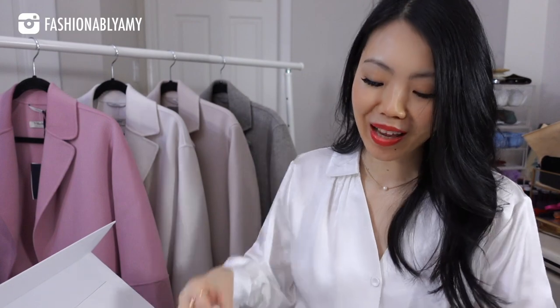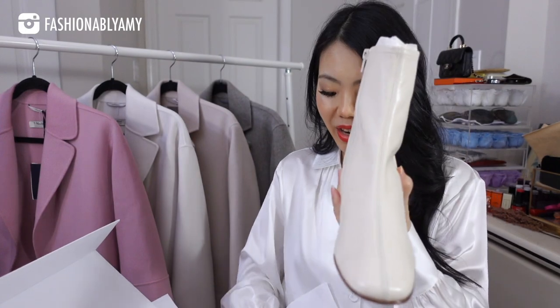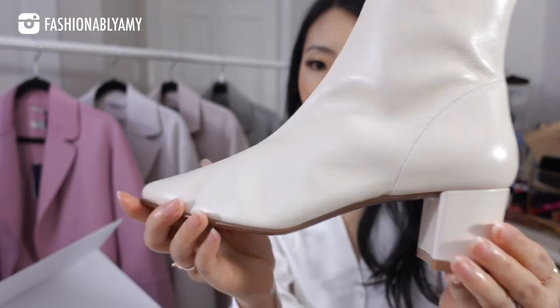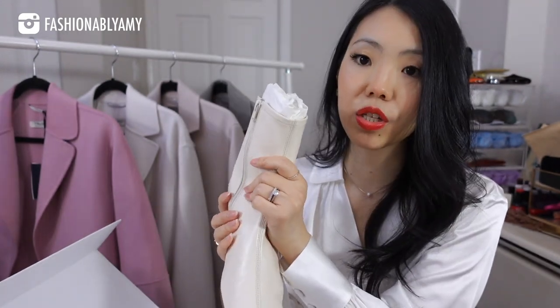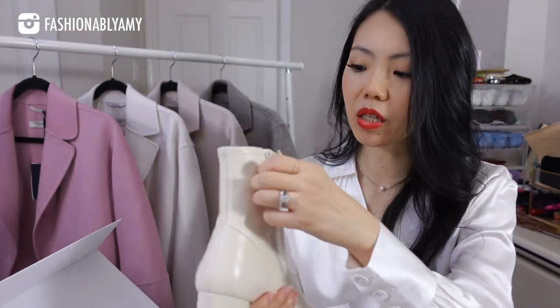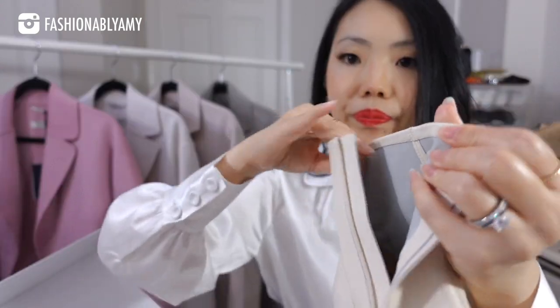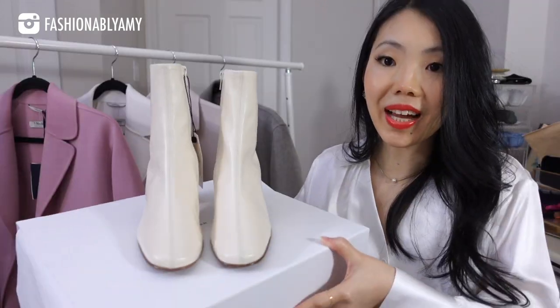I've heard so many times about this brand that I decided to just go ahead and give it a try. It comes beautifully packaged and I got their chunky heel Sophia boots in the white color, although it looks a bit cream to me. The leather is very soft and supple. The heel height is not too high — it's a five centimeter height, almost like a sock boot but a little more structured. It's all leather lined, and the insole and outsole are also all leather lined.